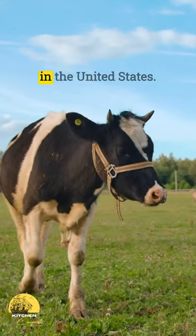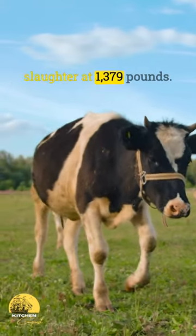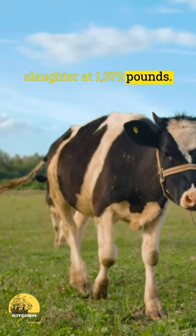First, let's look at the size of an average cow in the United States. The USDA recorded an average weight at slaughter at 1,379 pounds.